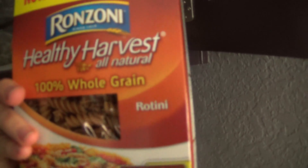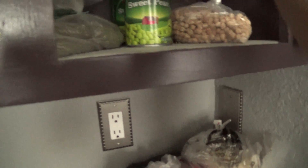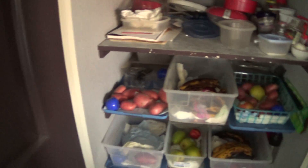Healthy Harvest. All natural. Non-GMO — that new certification label. That's a good one. More pasta.